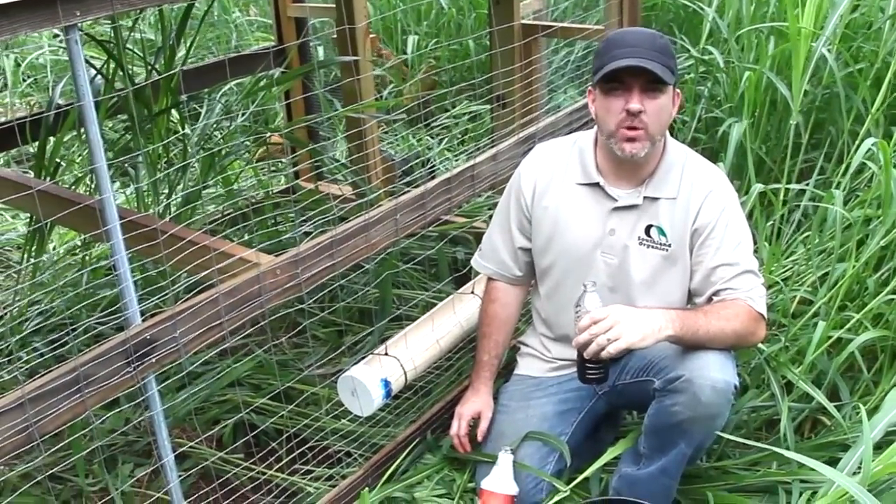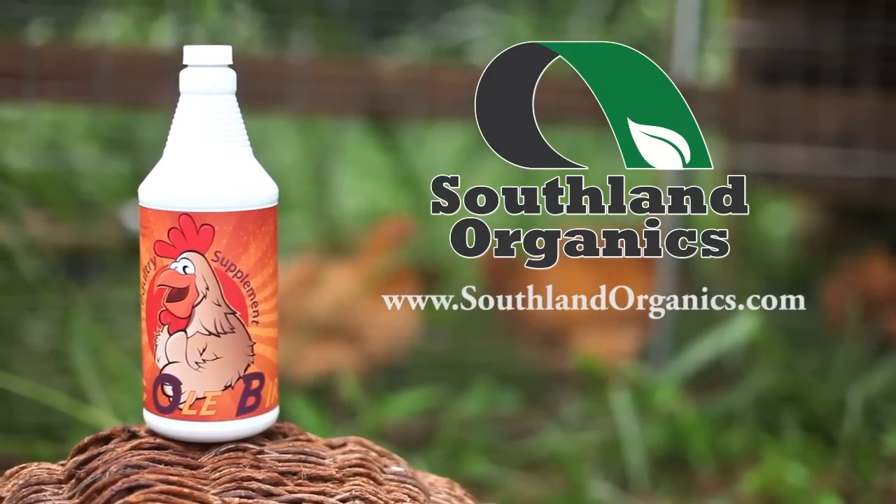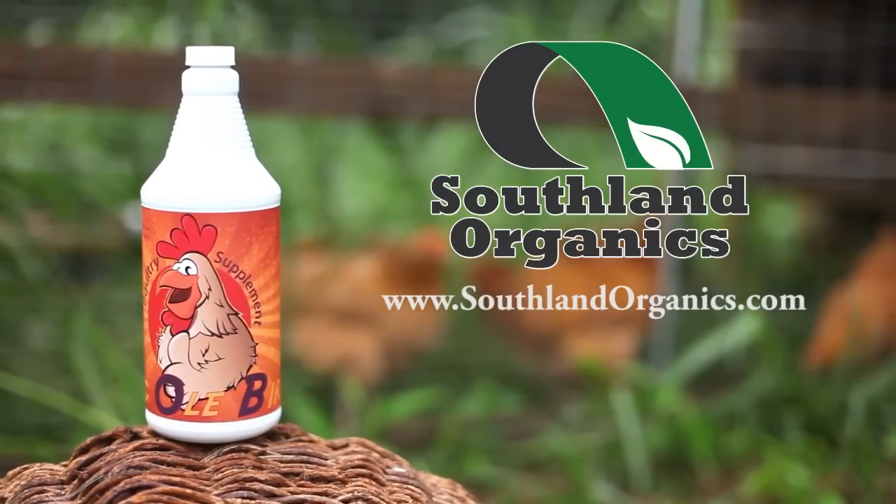Earthy. It's got an earthy tone to it. Please feel free to visit our website at southlandorganics.com to learn more about this and all of our natural products.